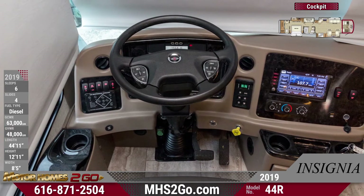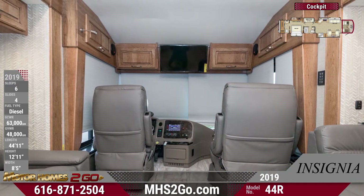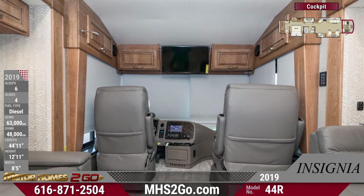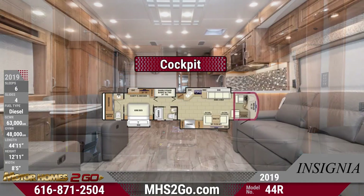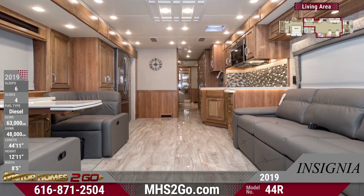The living area has dimmable LED lighting. The living area's entertainment center has a 50-inch HDTV with a lift and a Blu-ray player. The dinette has seating expansions, and the hide-a-bed sofa has an overhead cabinet.